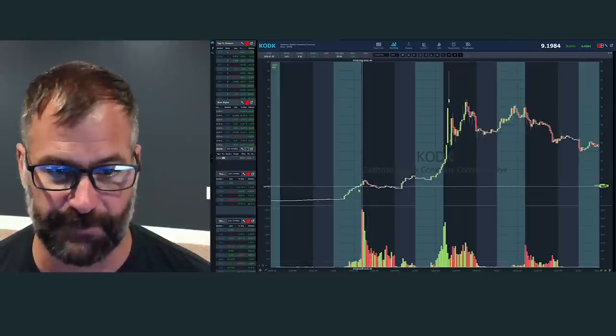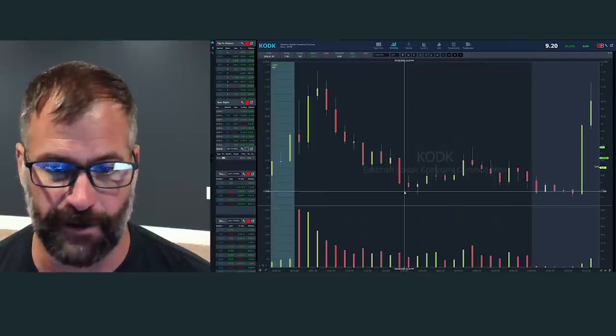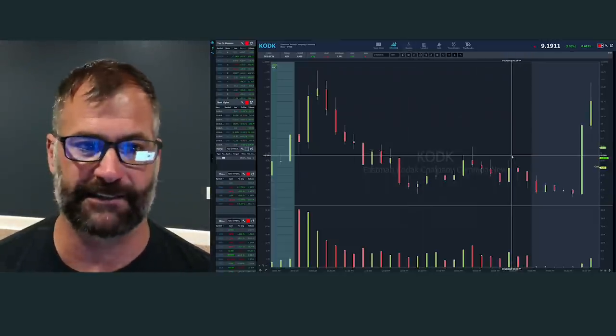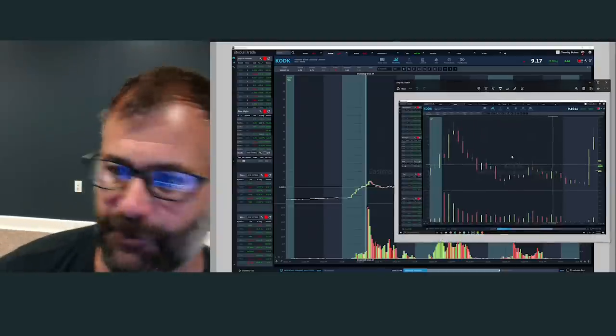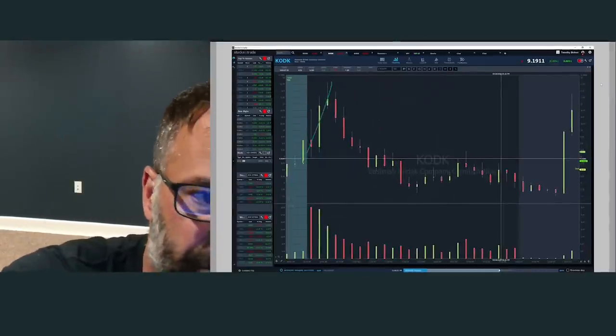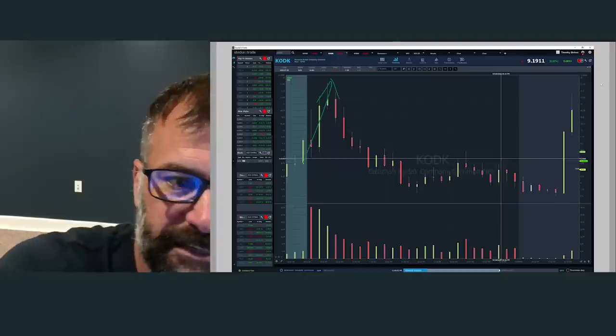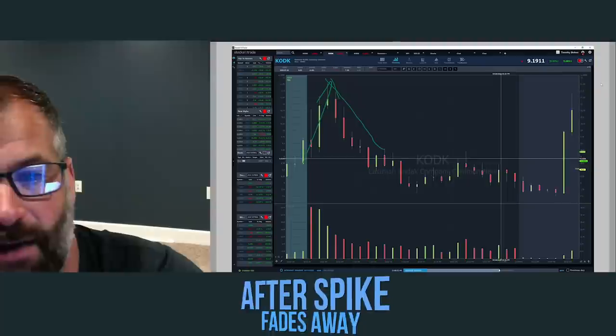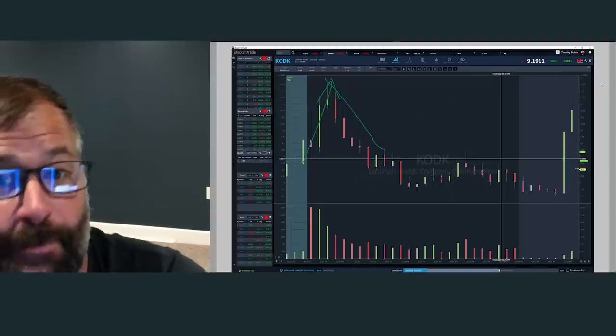Let me zoom in on day one specifically. What we got on day one is exactly what we like to see after that big initial spike — here's our big initial spike at the market open. Stock fades all day. This is exactly what we wanna see.